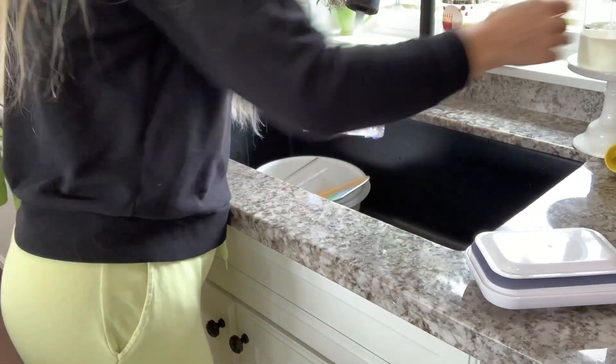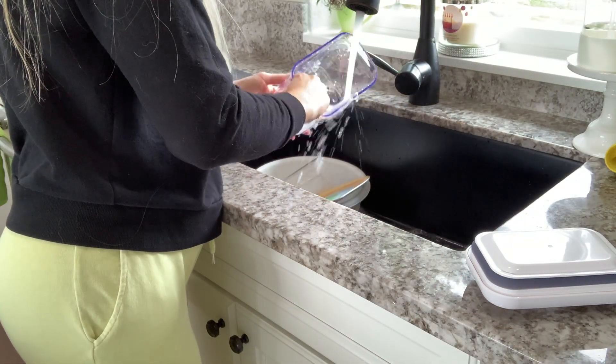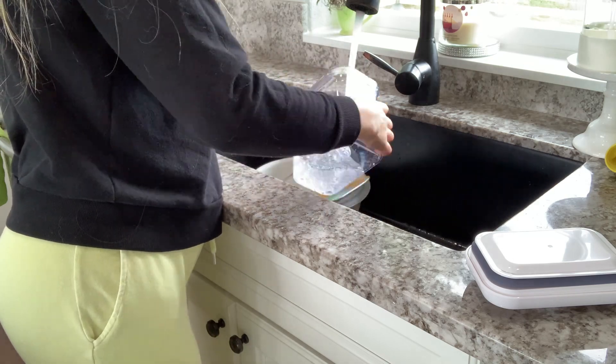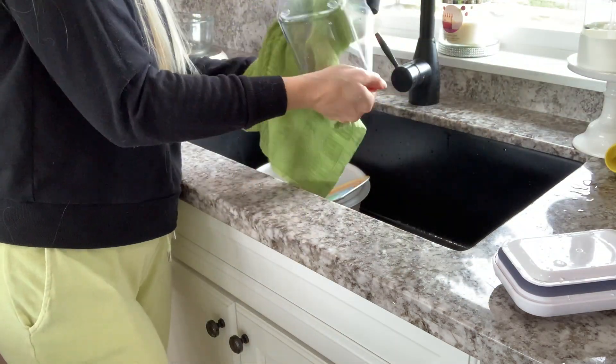I had an extra container that my husband had been using for his pistachios, but he's out of them. So I decided to wash it and refill it with a box of cookies that we had open so they don't go bad and I don't have to put them in a ziplock bag.